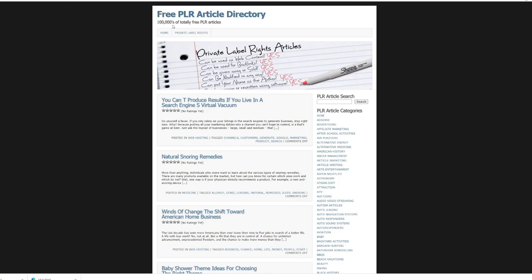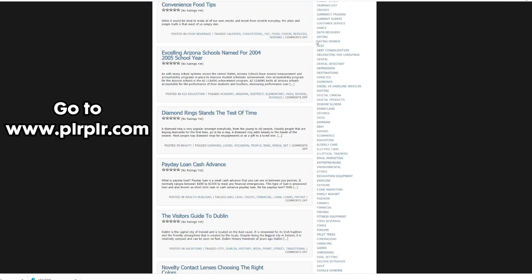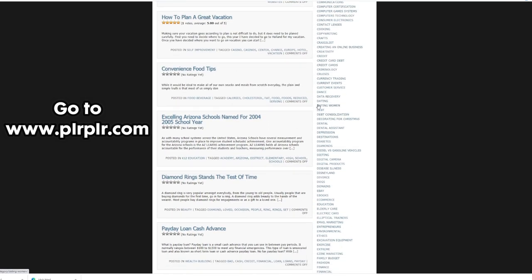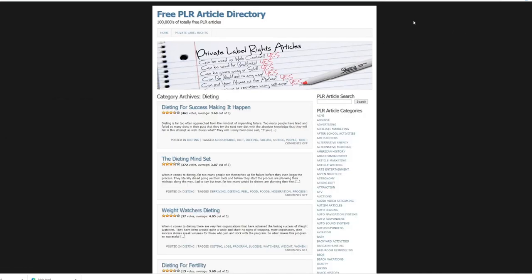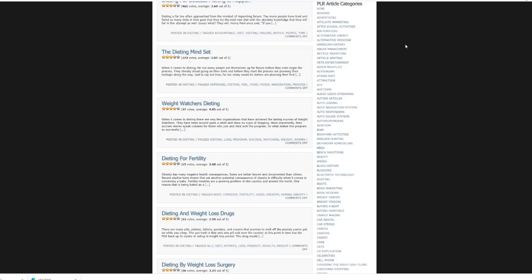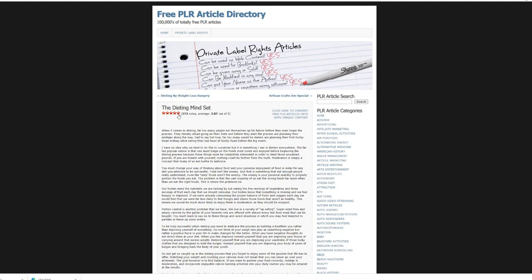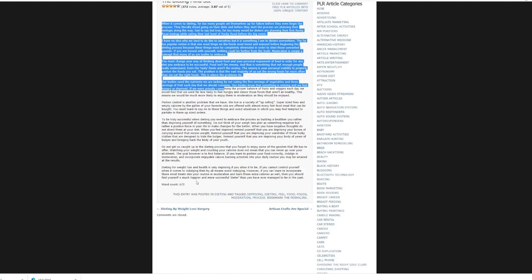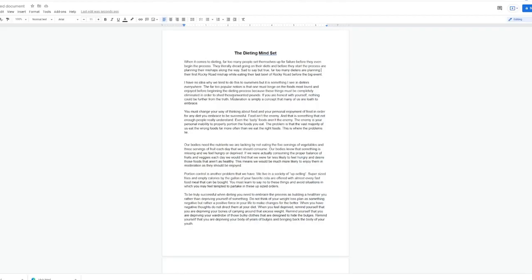Go to PLRPLR.com — a free website where you can get PLR articles that you can use for free. It has hundreds of thousands of totally free PLR articles. Scroll down to the bottom of the website, look for the 'Dieting' tab on the right side, and click on it. This will bring up results of free articles related to dieting. For this example, I will choose the article 'The Dieting Mindset.' Click on it, select the whole article, copy it, and paste it into a Google document. Save the file so we can use it later.